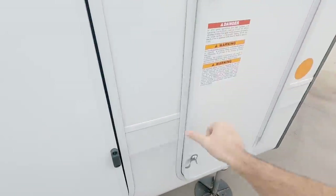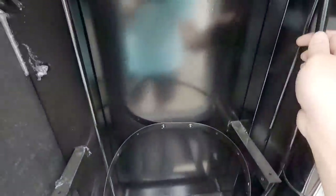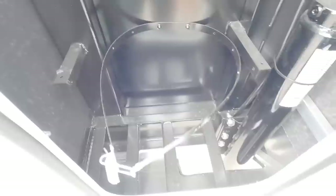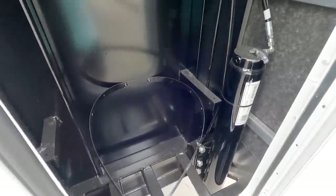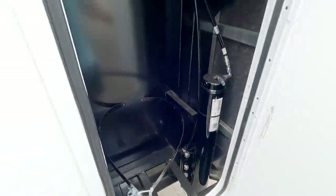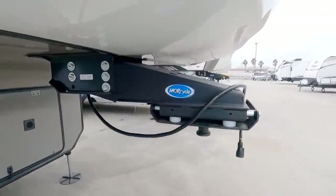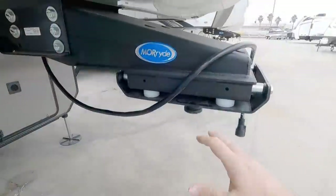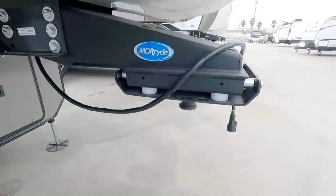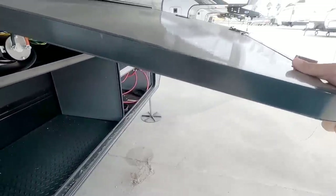Up here you're going to have a space for a third propane can. What's interesting is I don't see it plumbed for a third propane can, so you can likely have it up here if you need it — you could probably even put some batteries in here. They have the strap, just not the can itself. It could actually come in handy to have an additional propane can for a propane generator. You can see on the front this does have the Moride upgraded rubber pin box to help control chucking.